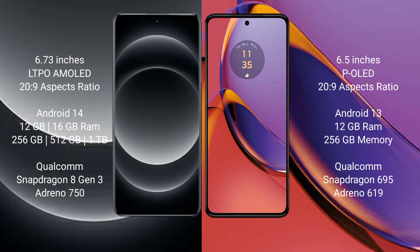Motorola Moto G84 comes with 8GB and 12GB RAM, and 256GB internal storage. It features the Qualcomm Snapdragon 695 processor and GPU Adreno 619.